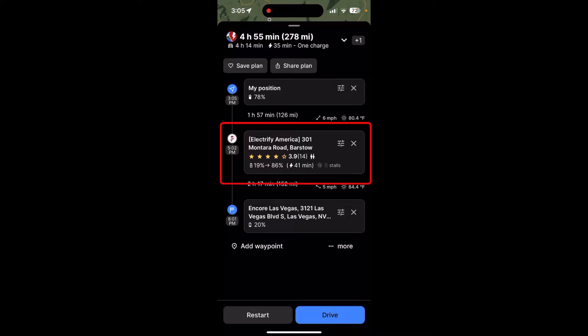Under here you'll see it says wind five miles per hour and weather 84.4 degrees. So I'm hoping that it's more accurate than it used to be, but I won't know until I do it.